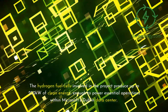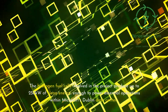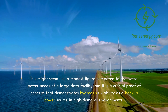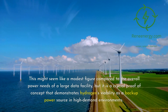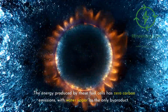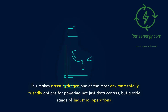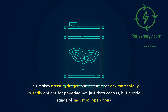The hydrogen fuel cells involved in the project produce up to 250 kilowatts of clean energy, enough to power essential operations within Microsoft's Dublin data center. This might seem like a modest figure compared to the overall power needs of a large data facility, but it is a crucial proof of concept that demonstrates hydrogen's viability as a backup power source in high-demand environments. The energy produced by these fuel cells has zero carbon emissions, with water vapor as the only byproduct, making green hydrogen one of the most environmentally friendly options for powering not just data centers, but a wide range of industrial operations.